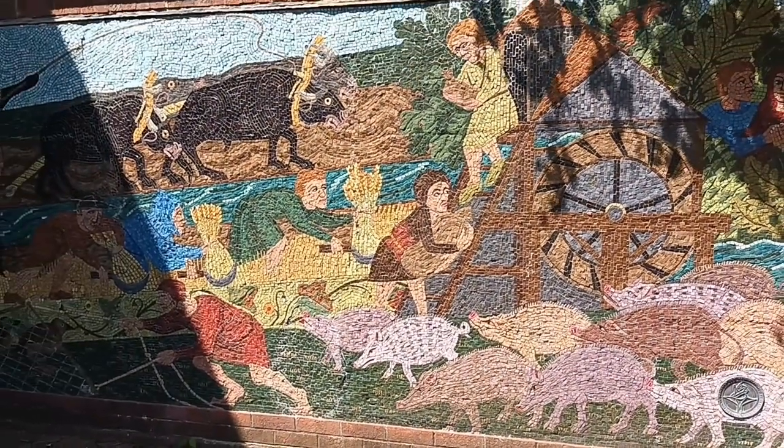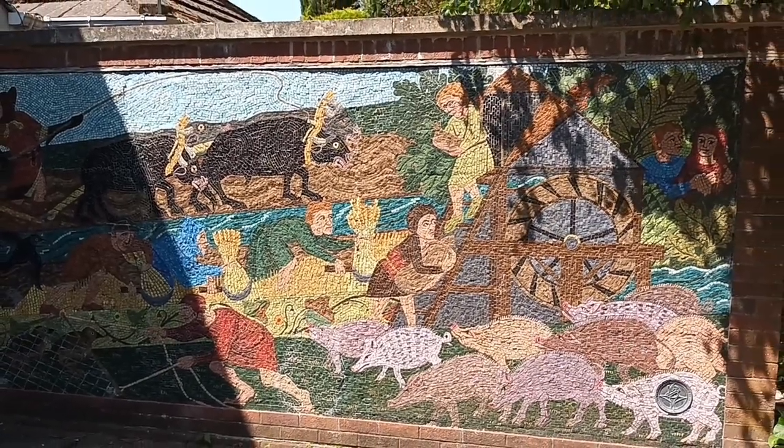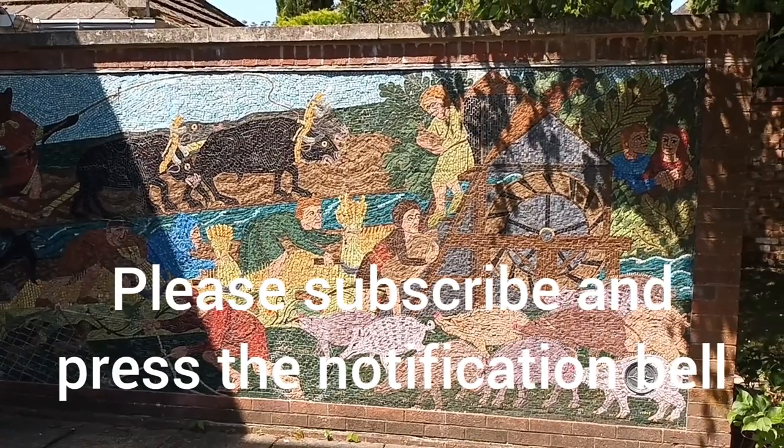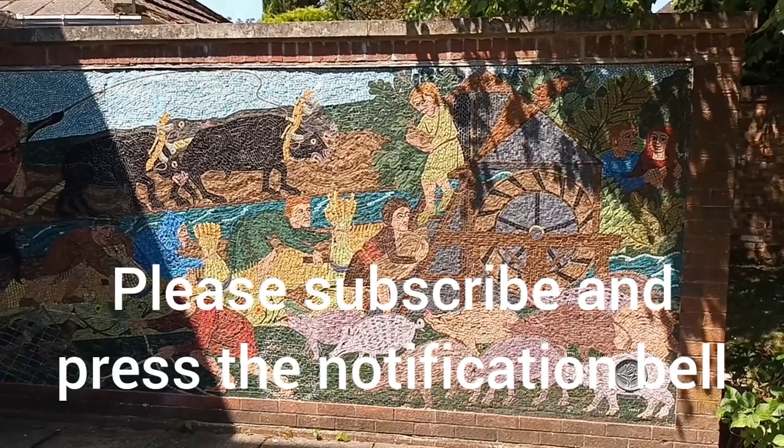So there we are — the Doomsday Mosaic in Westrom. Thanks for watching. Please subscribe to the channel if you haven't already done so, and remember to press the notification bell as well. Thanks for watching, bye for now.